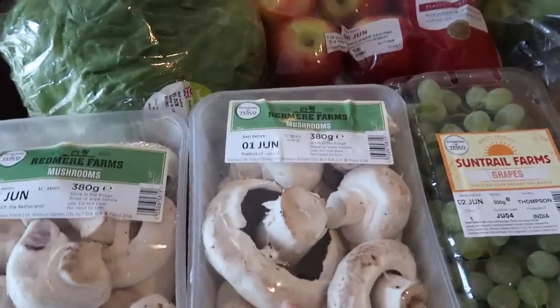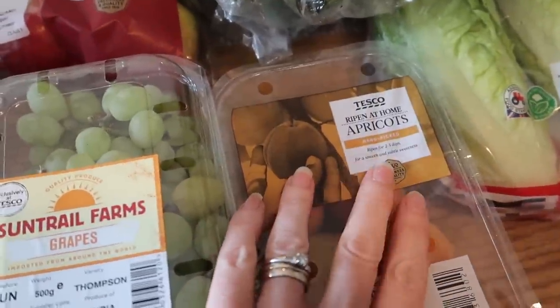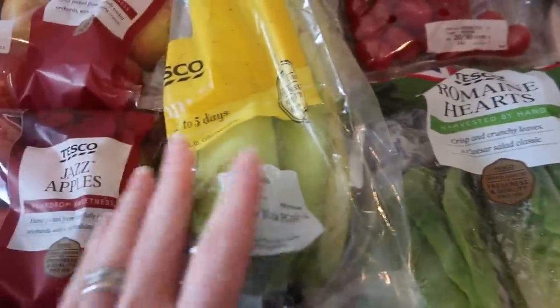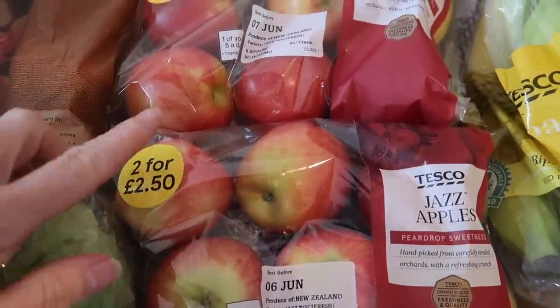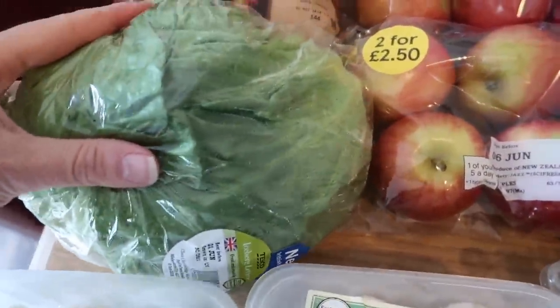We'll start off with the fresh fruit and veg. I've got two lots of mushrooms, some grapes, and some ripen-at-home apricots. I've got some romaine heart lettuce, five ripen-at-home bananas. I've got two packs of the jazz apples — these are two for £2.50 and they're really nice.